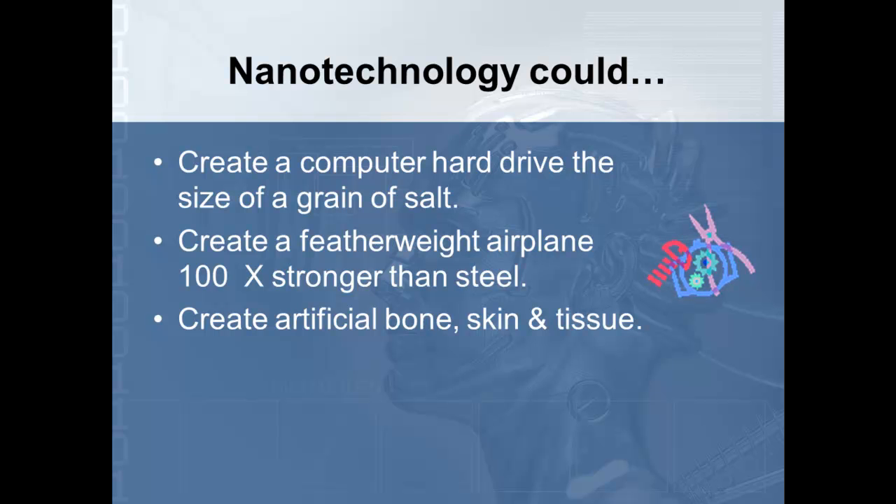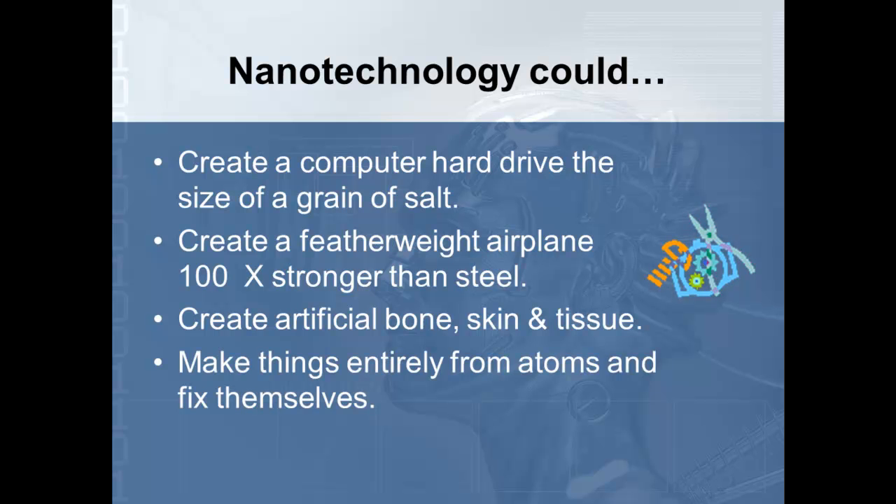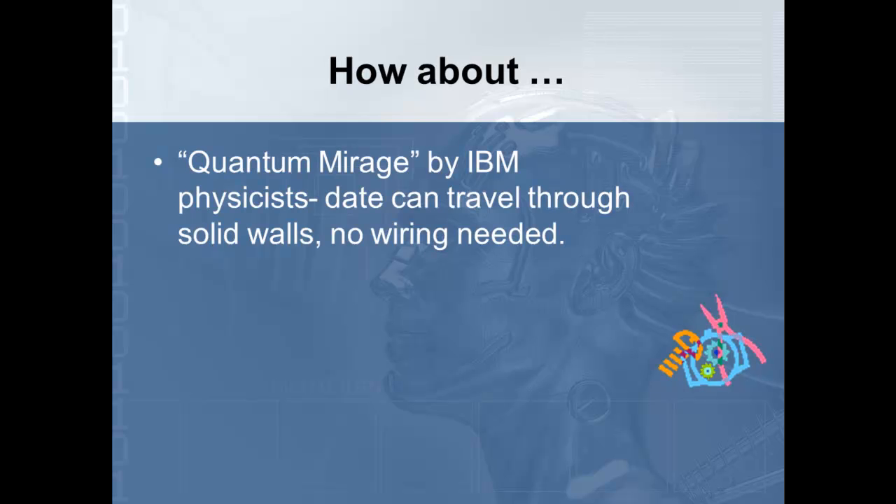These nanobots can create artificial bone, skin, and tissue. So in the future, if you break a leg, they will automatically repair it themselves. Scientists think they can make things entirely from atoms that fix themselves and don't follow the normal rules of physics. Quantum Mirage by IBM is already being experimented with — data can travel through solid walls, no wiring needed. So you can put your television set anywhere on the wall and it automatically connects to the cable throughout the wall. There will no longer be outlets, cable hookups, or phone hookups.